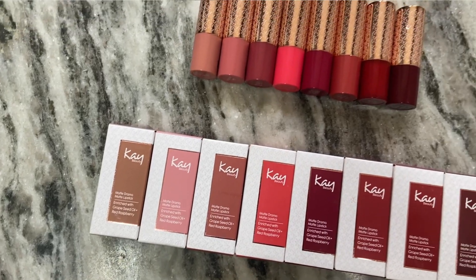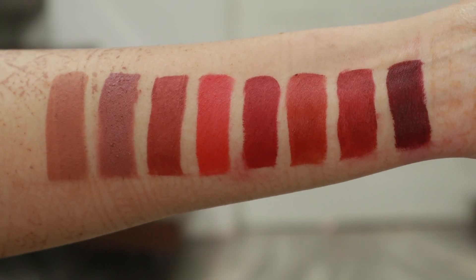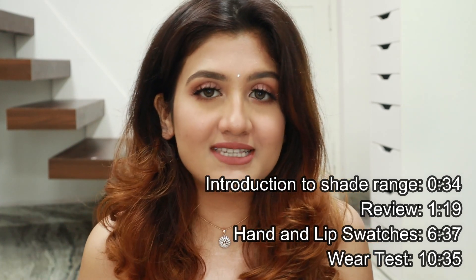Hi everyone, welcome to my channel. So in today's video, I'm going to be reviewing the new K-Beauty Matte Drama Matte Lipsticks. These are the newly launched bullet lipsticks. I know I'm quite late, so I have eight shades with me. I'll first share a mini review about them and then let's move on to the swatches. If you directly want to jump onto the swatches, I'll leave a timestamp on the screen.